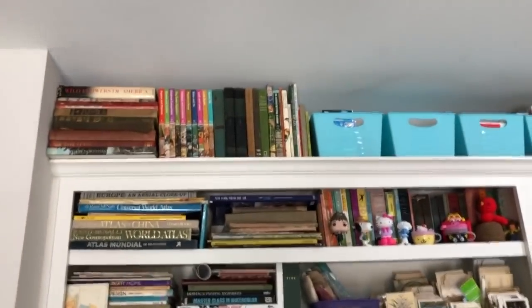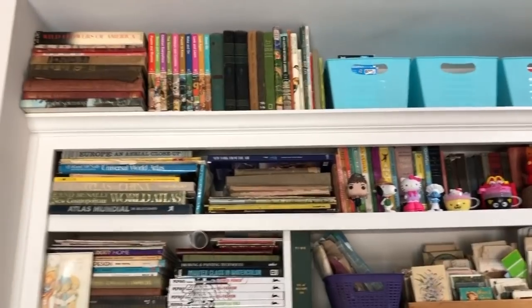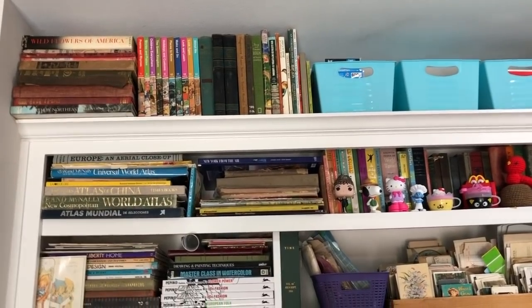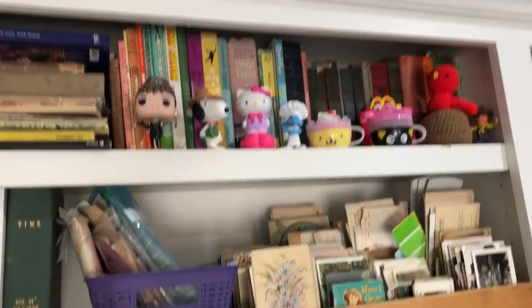These shelves right here on the top two — those are actually books that I bought to tear up, but once I got them home I was like, oh no, there's no way I can tear these up. So that's the books that I bought but now I can't bring myself to tear them up.